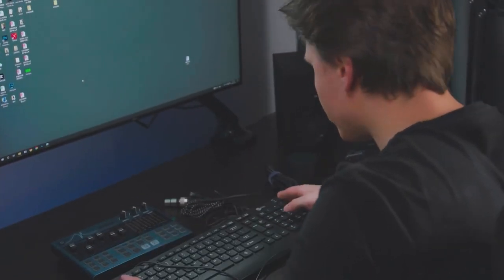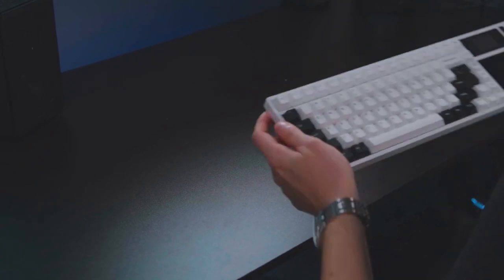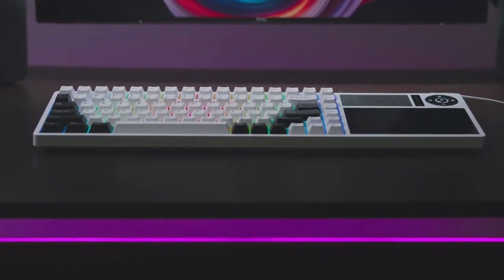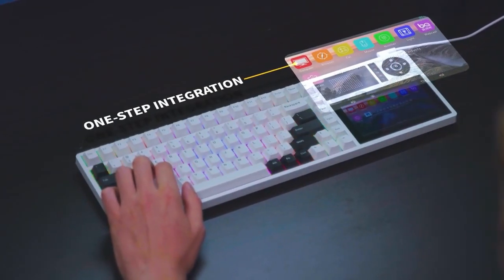Ever wanted to set up your own live streaming workstation but felt it was too complicated? Here's your best solution. Introducing the Queek CR 840, the world's first mechanical keyboard with an advanced stream deck. It comes with a built-in LCD touchscreen which supports customization of shortcuts for media, websites, special functions, and more — just one click to switch scenes, launch media, and more.